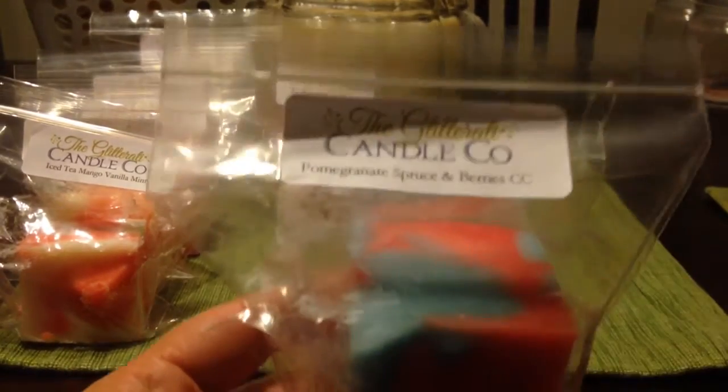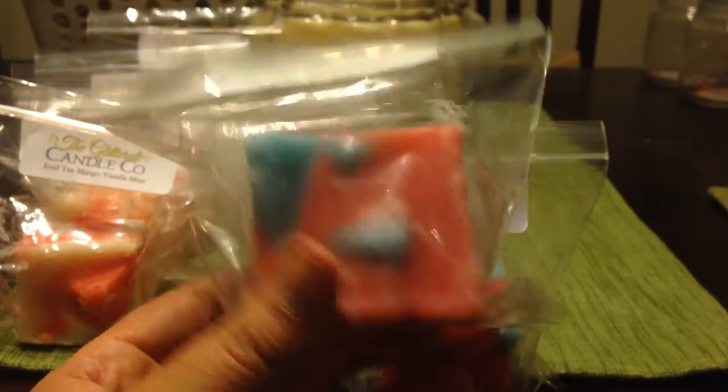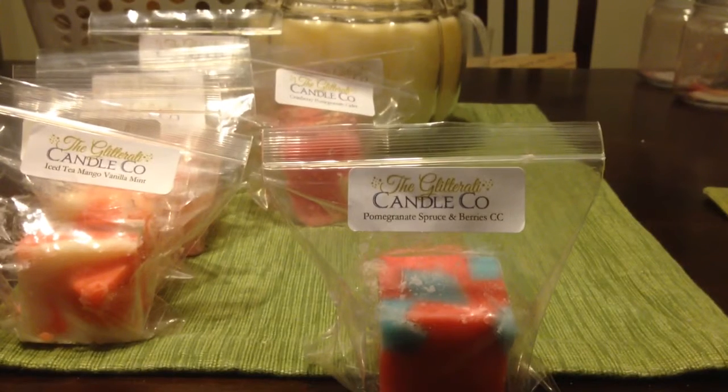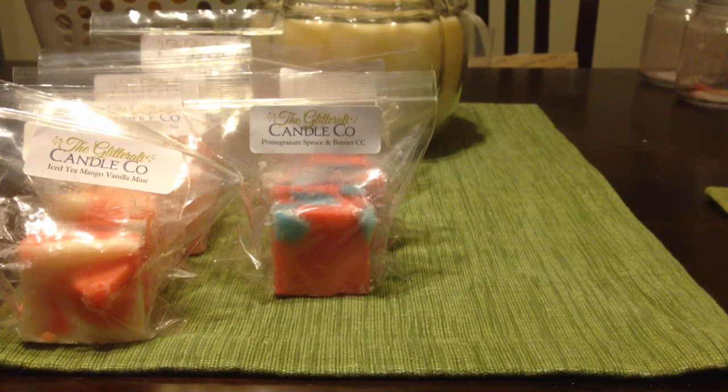Here's another Christmassy scent blend: pomegranate spruce and berries cotton candy. Those were the three notes — the spruce and berries go together. I love the colors of these chunks. This is so so good because pomegranate is usually a really sweet scent and so is cotton candy, so you get that wonderful spruce scent with sweet pomegranate and cotton candy. It's fruity and sprucey and sweet. This is one that I wish I had gotten a larger bag of because it is so good.